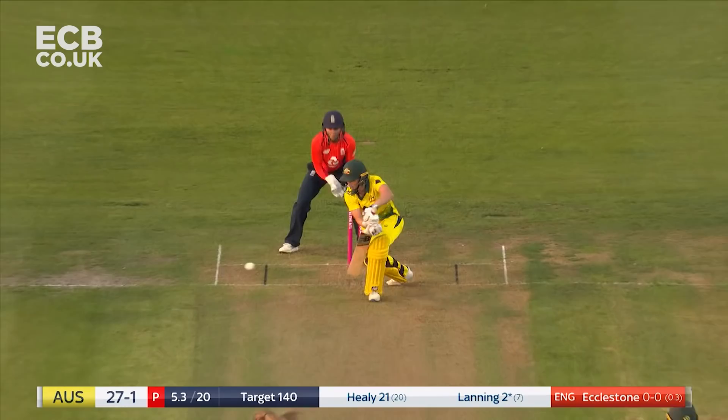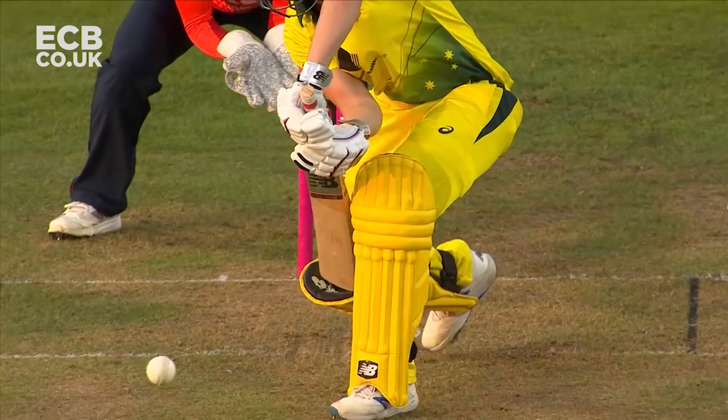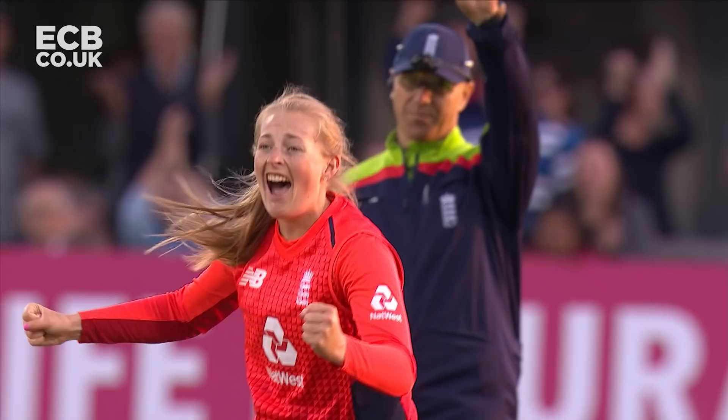That's a big appeal, and that's given! Meg Lanning has been given leg before, and Sophie Eccleston gets the big wicket of the Australian captain.